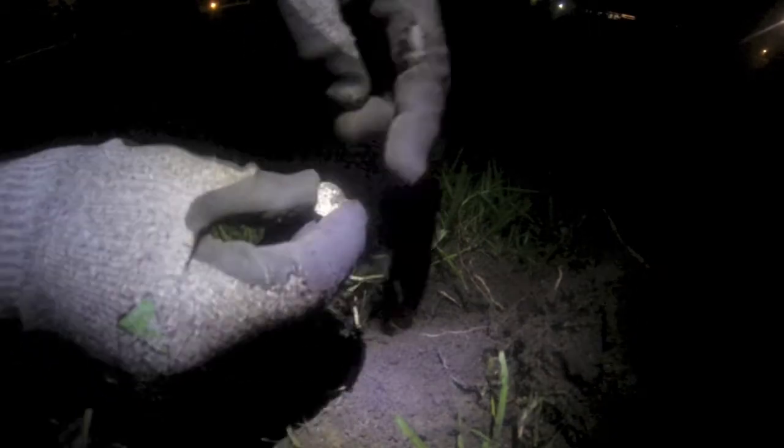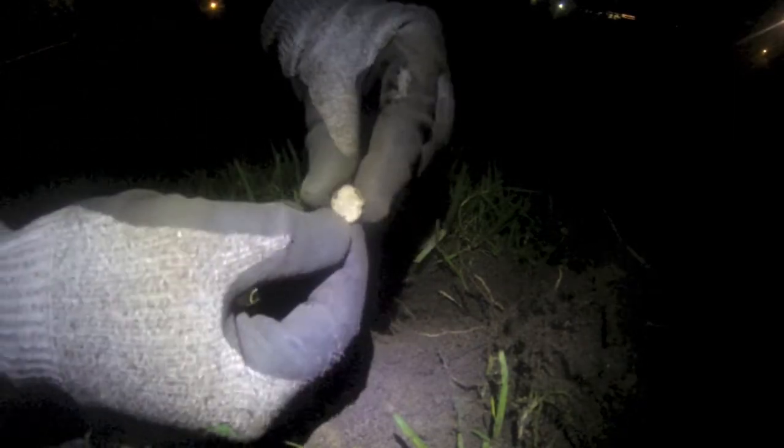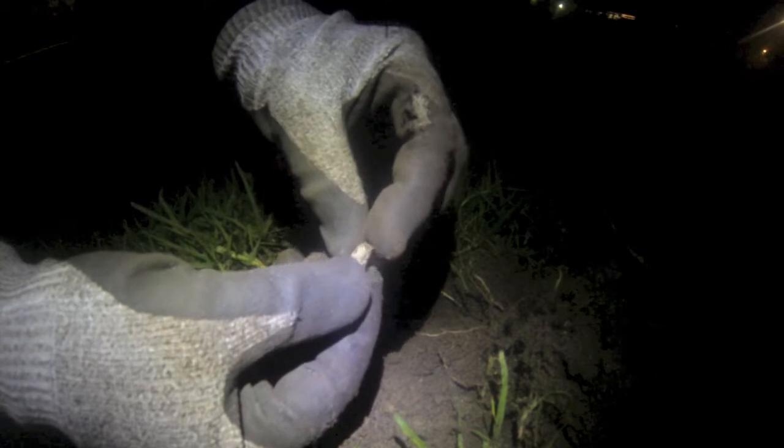There you go — look at that. It's a threepenny bit. It's been smacked by something at some stage there, but I'll take it anyway. Cool.